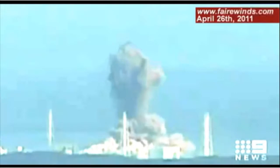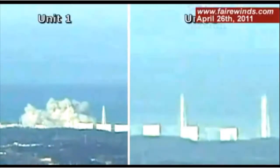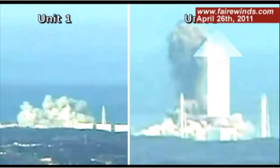First, it's obviously a much more massive explosion than Unit 1. The second thing is that there's a large amount of energy that goes straight up — what we would call an upward vector. There's an upward vector on Unit 3 that Unit 1 doesn't have, and that's an important clue we'll get to in a minute.